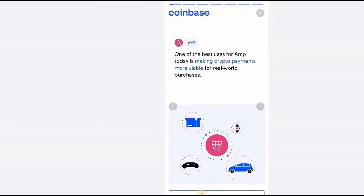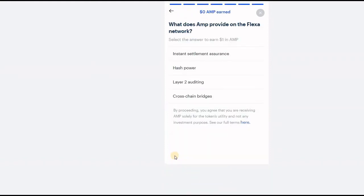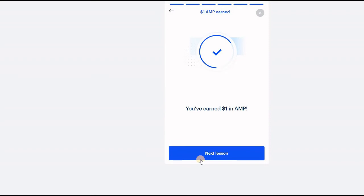Once again you can go through all of this or just click at the bottom to take the quiz. The question is: what does M provide on the Flex network? The answer to that one is instant settlement assurance. If we click on that, there you go — you've earned another US dollar.